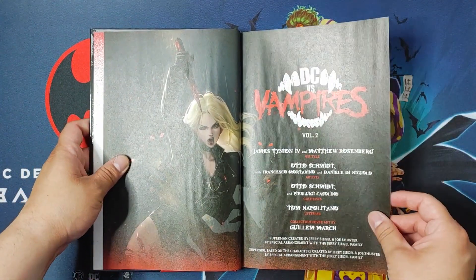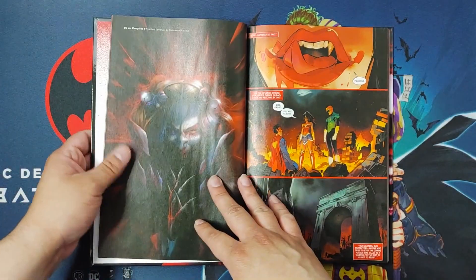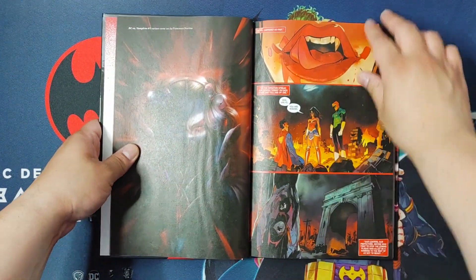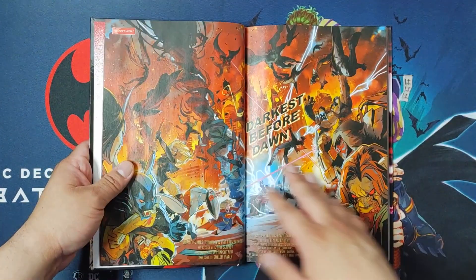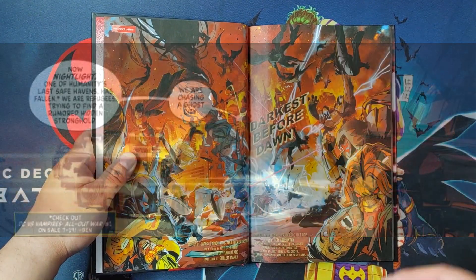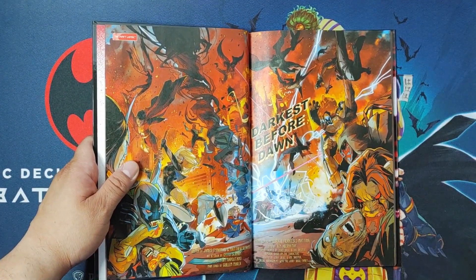Volume 1 ends with Nightwing being the traitor slash vampire, and you actually come to find out that he's actually the vampire king. What he decides to do is infect all heroes, and humans as well, turning them into vampires. So this book starts off with a group of heroes in a caravan, heading to a specific location to drop off something. Unfortunately, things turn south.